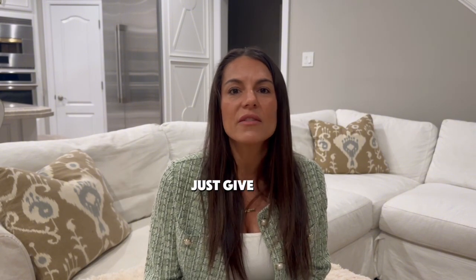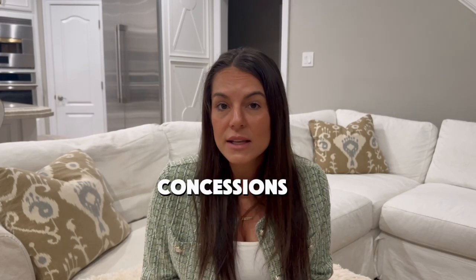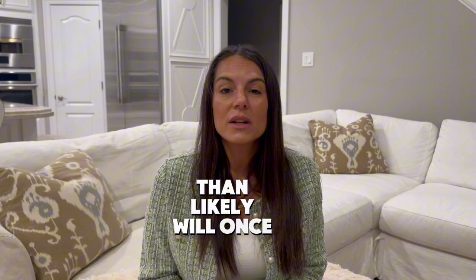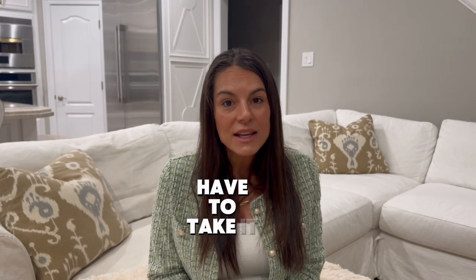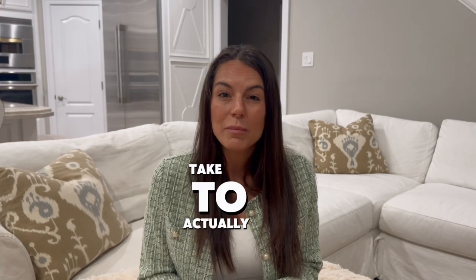Sellers want to counter by removing contingencies, not giving inspections, not giving closing costs. They say 'my friend got over asking and didn't give any concessions.' But our market is now shifting and softening, and buyers will more than likely want some type of concessions. As a seller, you really should be open to it — not saying you have to take it, but at least consider it. In a softening market, it's going to take both sides to give and take to make the deal work.